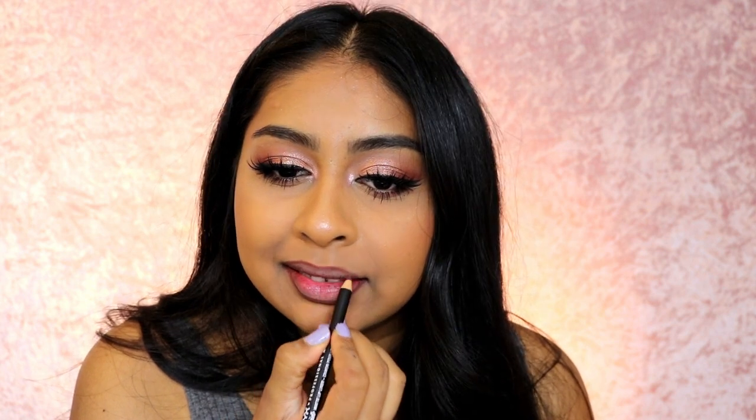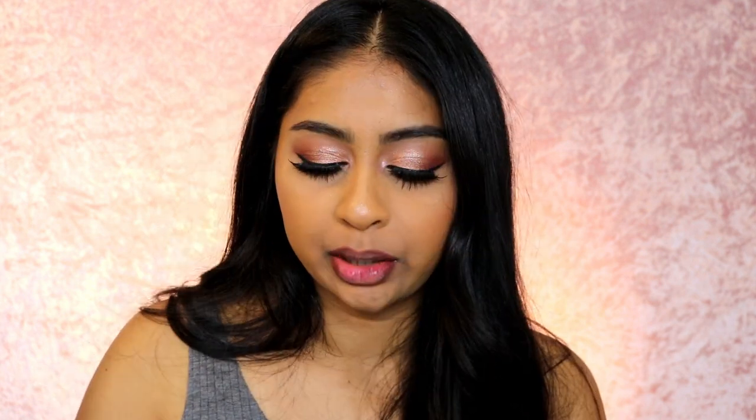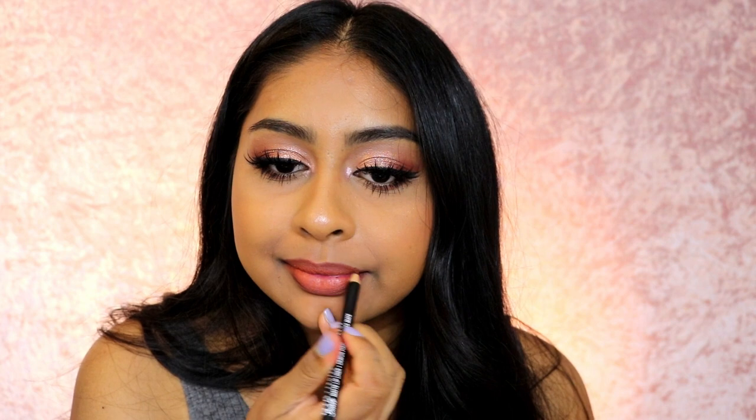The lip liner is very dragging. I'm going to try it with Peach Don't Kill My Vibe and a brown lip liner. That is beautiful — I think this is my favourite combo!